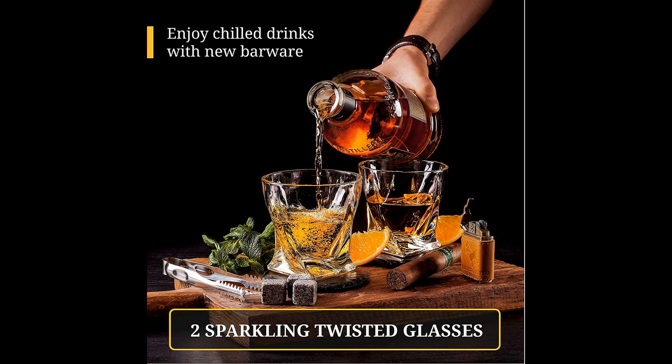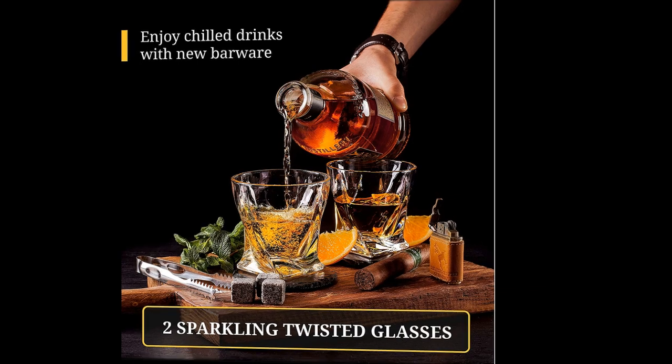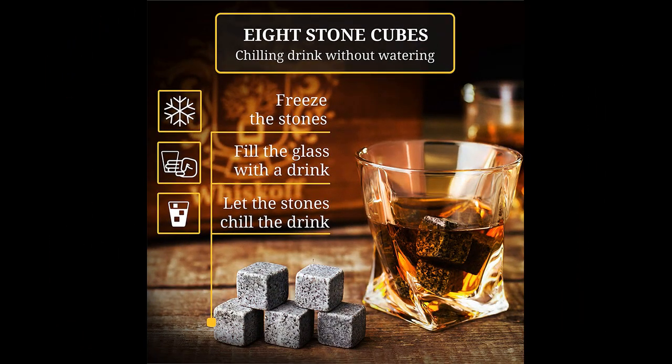Some recipients noted defects such as a broken latch, a loose hinge, or mismatching tissue paper, but overall the whiskey set is well-made and sturdy.